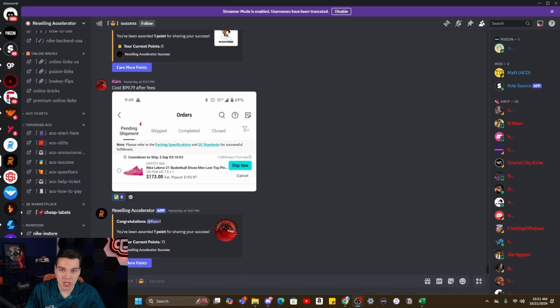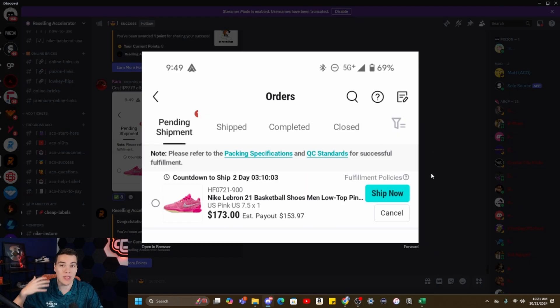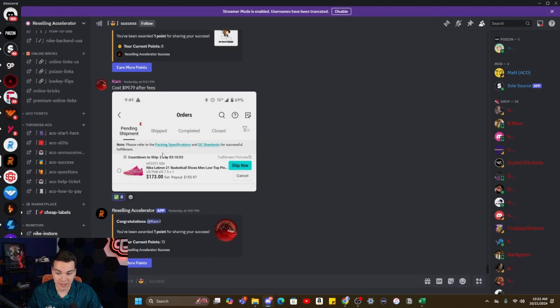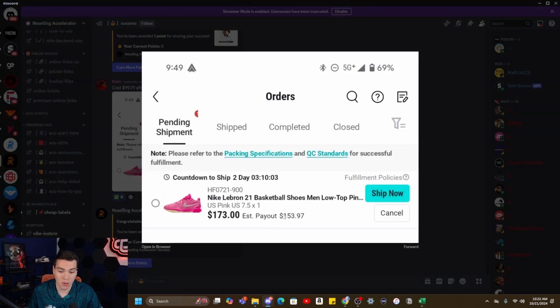Here I am in the free reselling challenge Discord. A client posted this last night — this was a lead that we sent. We actually send these types of shoes, these deals, online that you can just buy and ship anywhere. He bought these for $100, which is what we sent. You can see what he actually sold them for on Poizon: $173 after fees. Poizon only has a maximum $19 fee, which is what you can see there, and that's what he ended up getting paid.